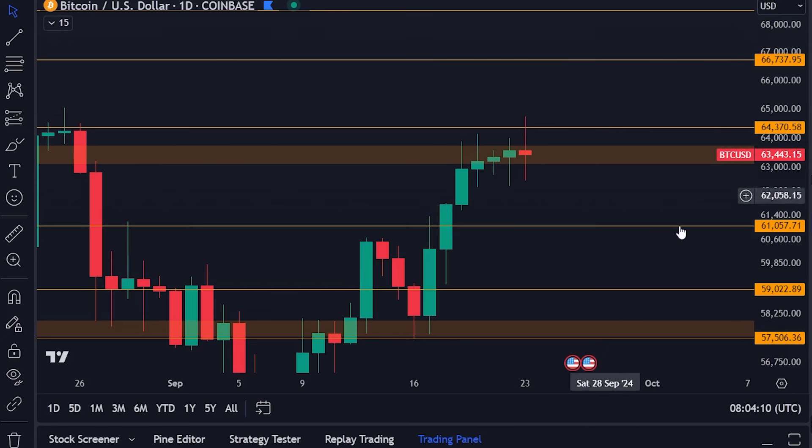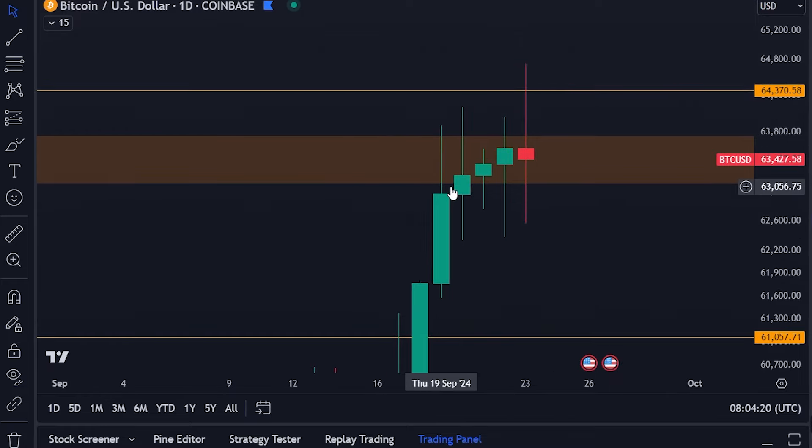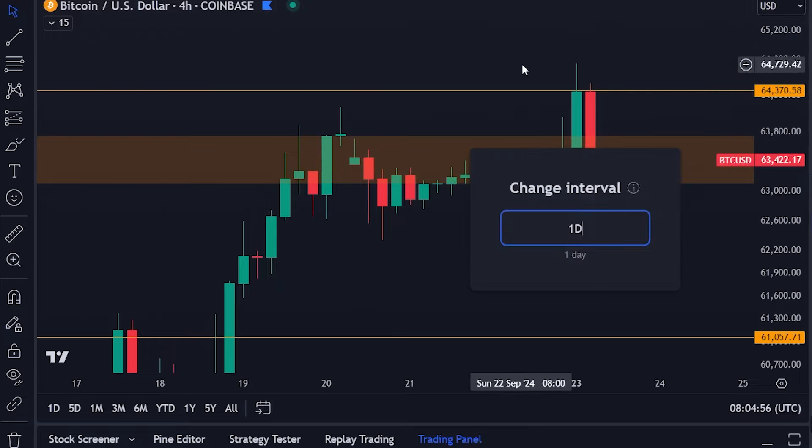On the daily time frame you can see that we've had a couple of candles closing inside of the orange box, and each one of these has been closing higher. It looks like the bulls want to break through this — the bears are going to try to put on a good defense. Yesterday we did have a rally all the way up to $64,700, and on the four-hourly time frame you can see that this candle went up to the next level of resistance at the orange line at $64,300, where we have now met resistance.